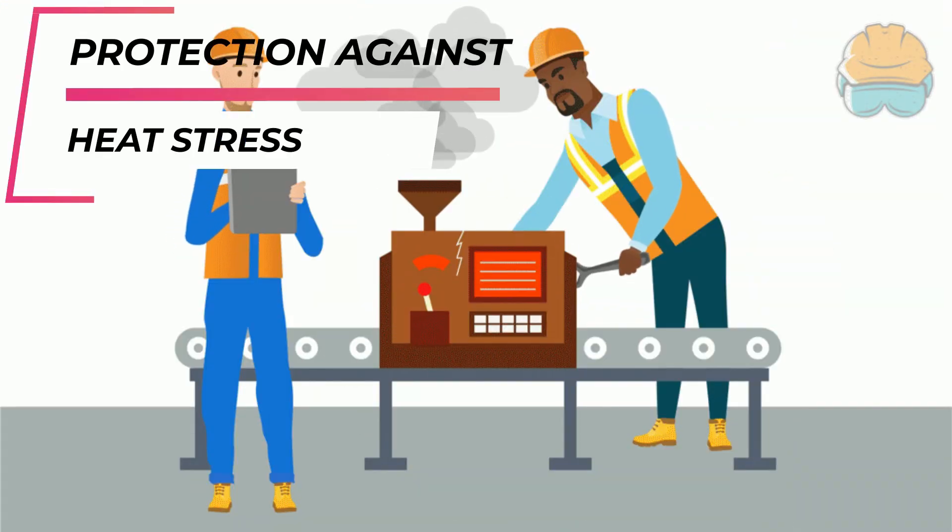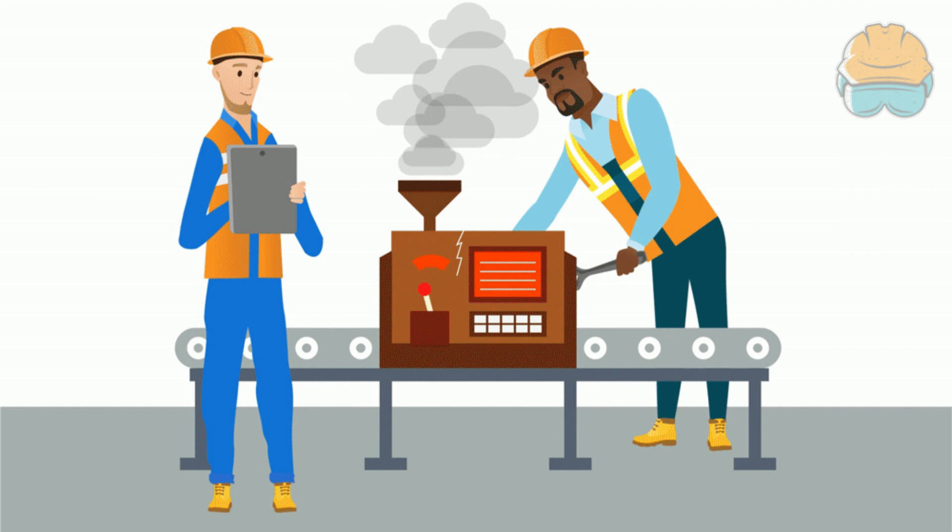Protection against heat stress. At times it is difficult to self-recognize heat stress. It is necessary to adopt a buddy system at work to keep an eye on each other and spot any potential heat stress symptoms.